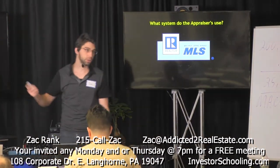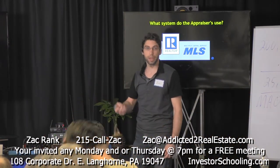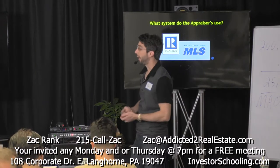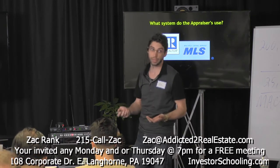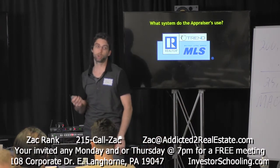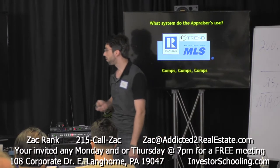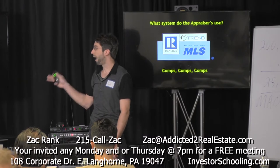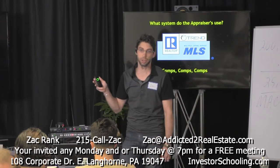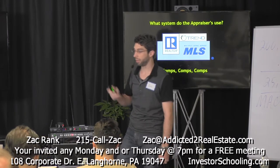Realtors create organizations for real estate agents. Realtors, appraisers, and real estate investors who have a license or access to an agent who has access to the MLS can get good data — the best data — from the MLS. Our local MLS is Trend, out of King of Prussia. What's so special about the MLS is you get the best comps, which is very important when you're analyzing deals.